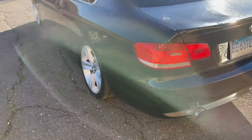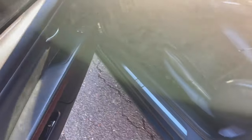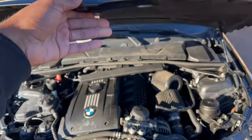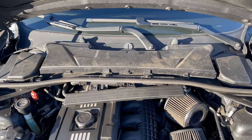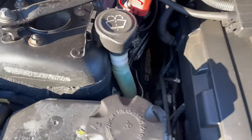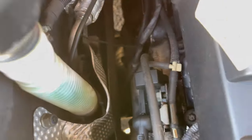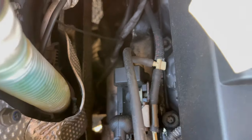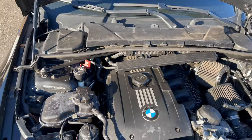This car did come with some downpipes and some intakes — let me show you guys that real quick. So let's show you guys under the hood. It's kind of filthy but we'll get this all cleaned up. Under the hood we have intakes, and on this side you guys can see the aftermarket downpipes right about here. So it has a rumble to it — I'm going to let you guys hear that in a second.